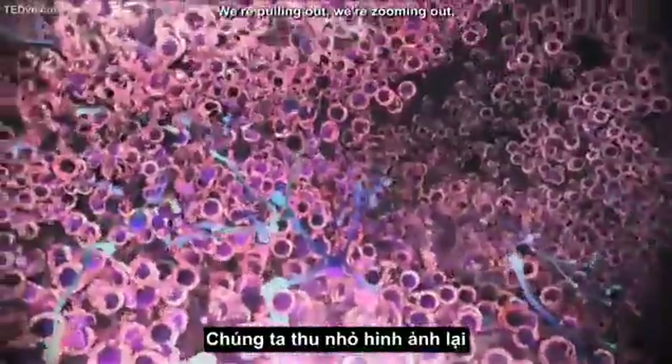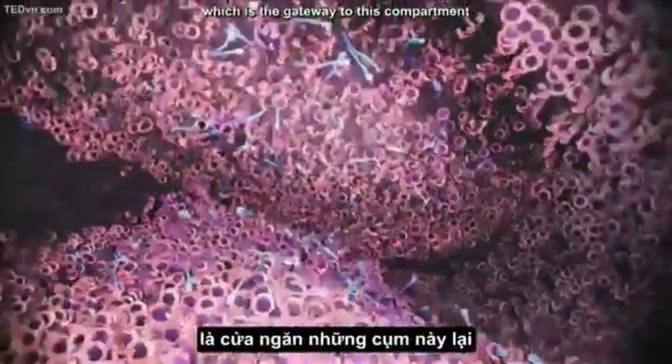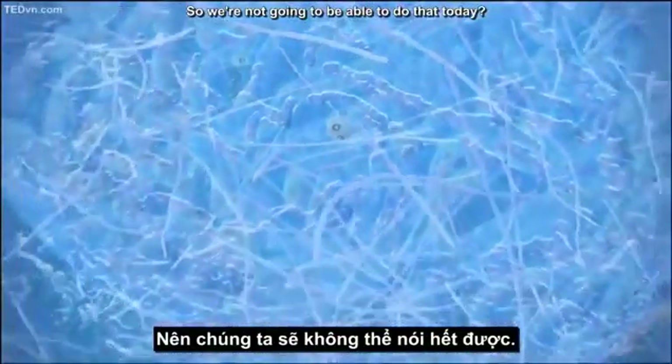We're zooming out through a nuclear pore — the gateway to the compartment that holds all the DNA, called the nucleus. All of this field of view represents about a semester's worth of biology, and with only seven minutes we're not going to be able to cover all of it today.